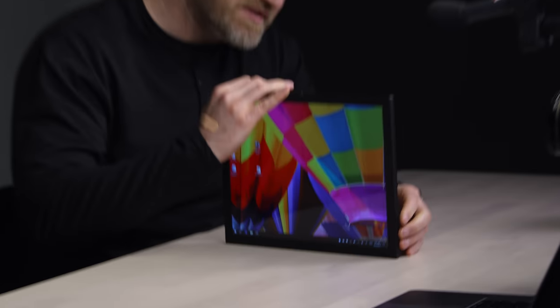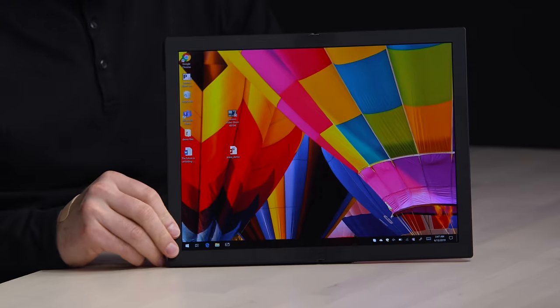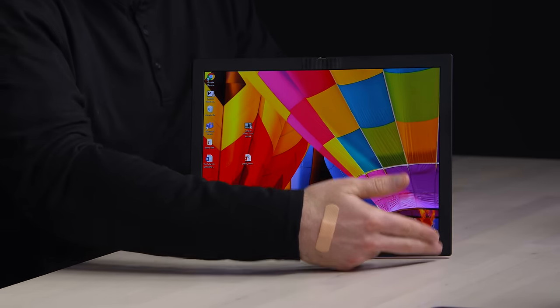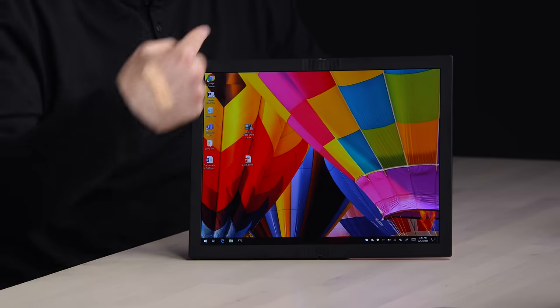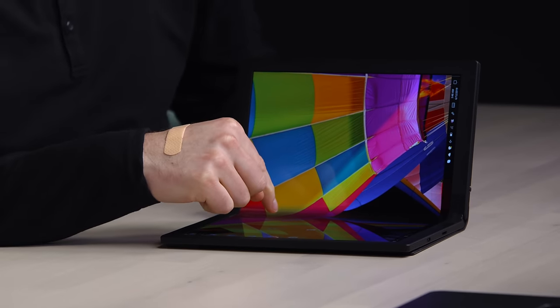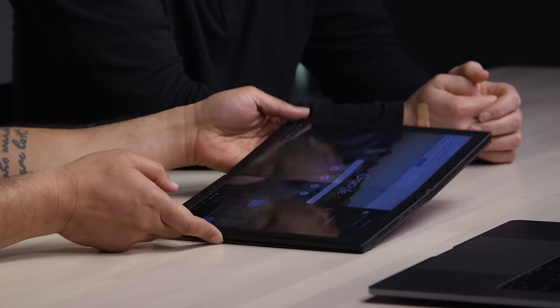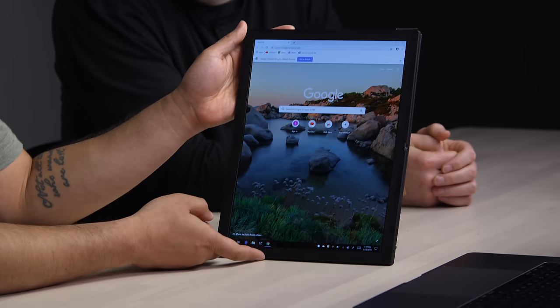Obviously you could prop it up like this, and there's some sort of a stand, so you could prop it up and then have like a little keyboard module in front of it. So, a 13.3-inch display, with a kind of surprising aspect ratio, a little taller. The more interesting version would be like this, where you have it folded with a keyboard down here, and you could tap on that and it should reorient itself. And then you could check out a video here.